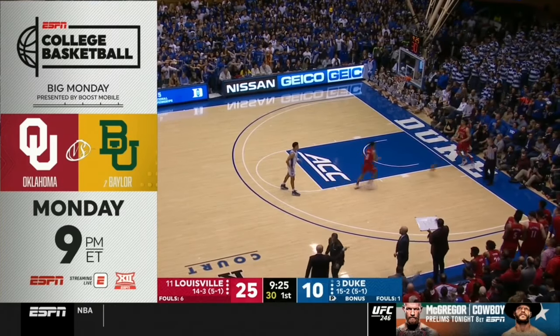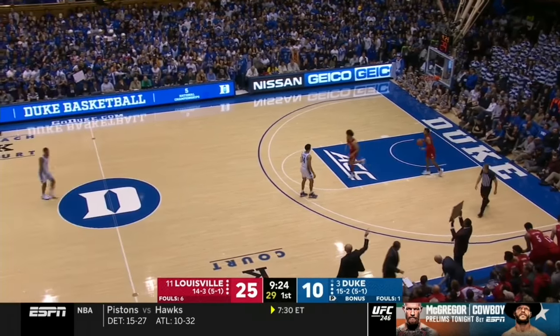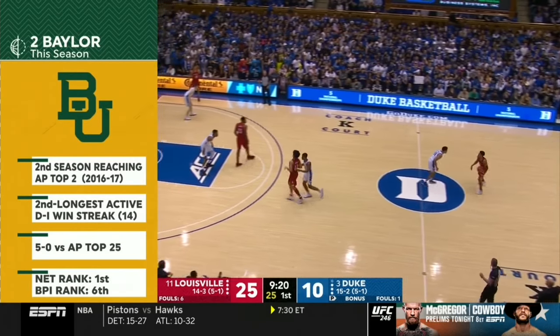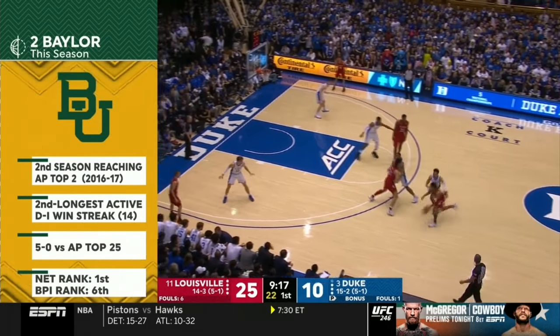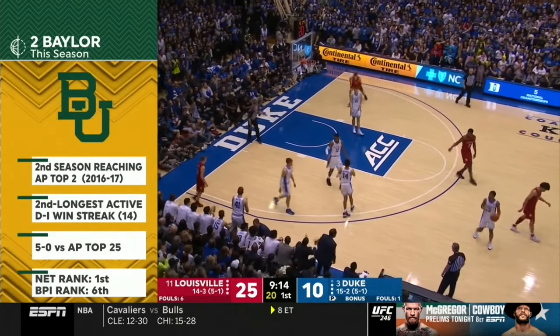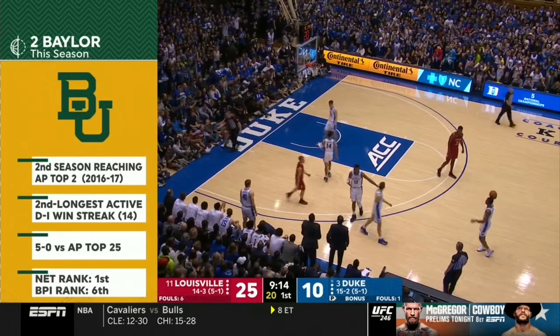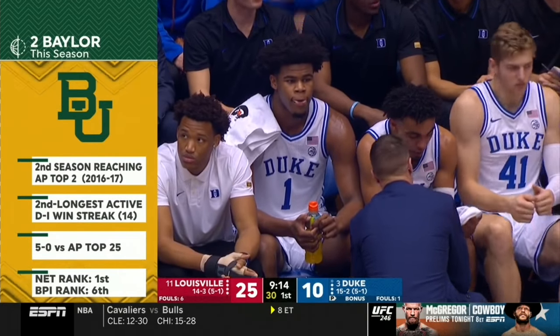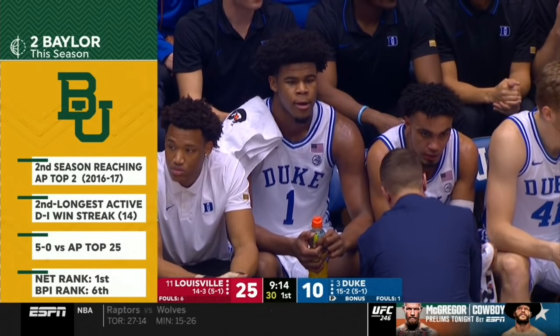Baylor got a scare today in Stillwater but hung on to the win. Everybody got a scare today — some teams got more than a scare. Auburn got blown out at Florida. Butler lost at DePaul. Five of the top ten teams in the rankings have lost this week — two of them have lost twice.